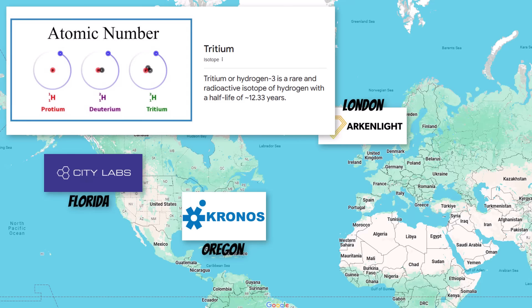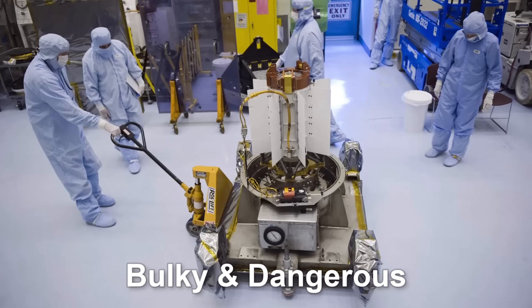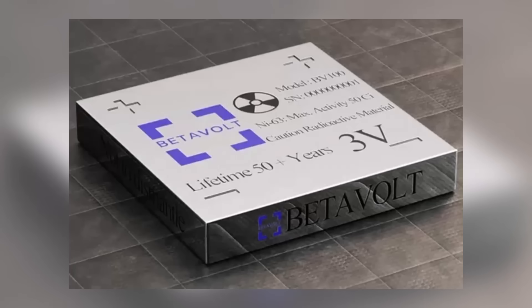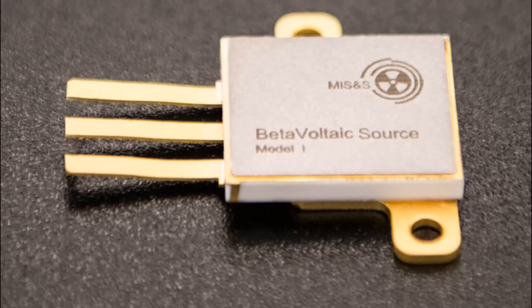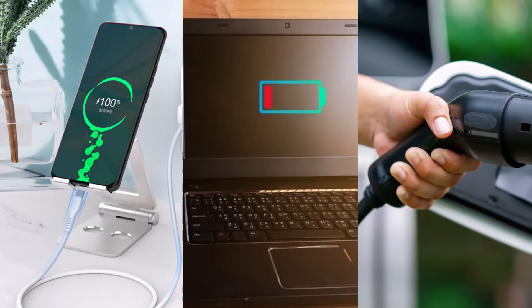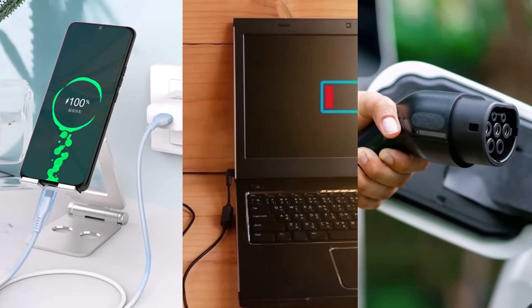For decades, nuclear batteries were bulky and too dangerous for everyday use — they were mostly used in space missions or military projects. But Betavolt has changed that by making them smaller, safer, and more practical. If they succeed in scaling up production, we could soon see a world where devices run for decades without ever needing a charge. And that's not just an exciting idea — it's a revolution in energy.